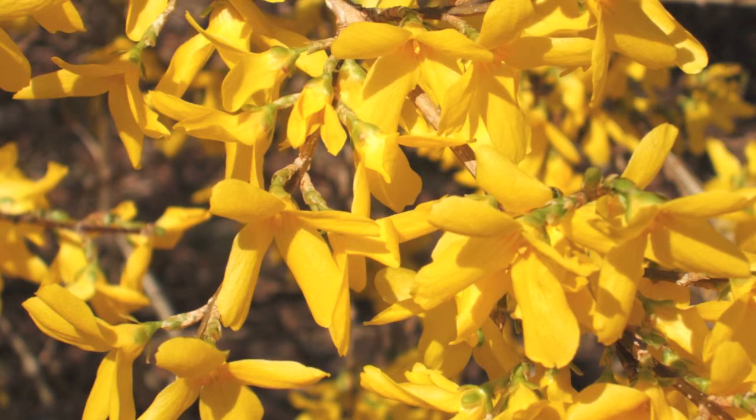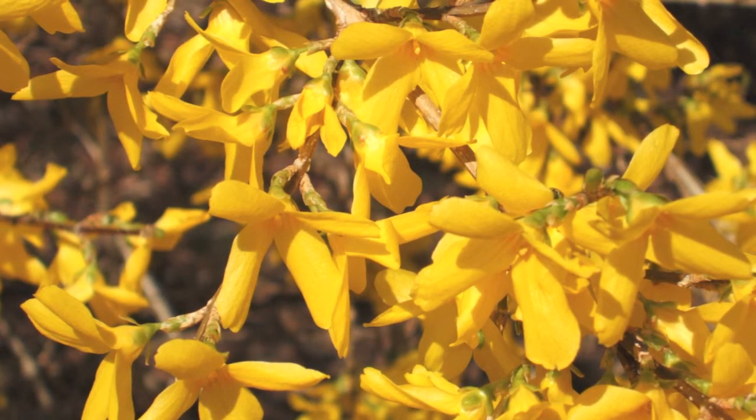Delightful in bloom in its spring heydays, it is easy to both grow and transplant.